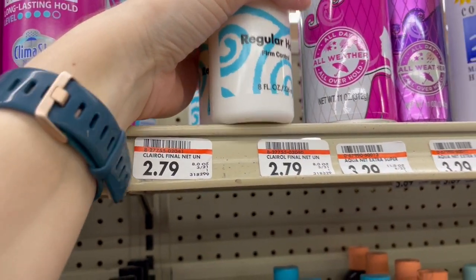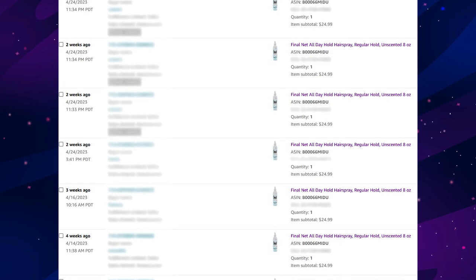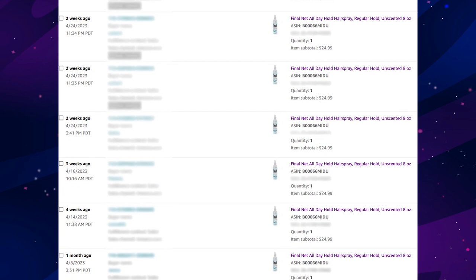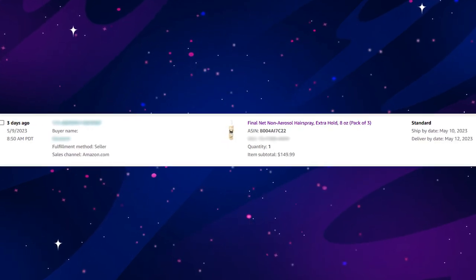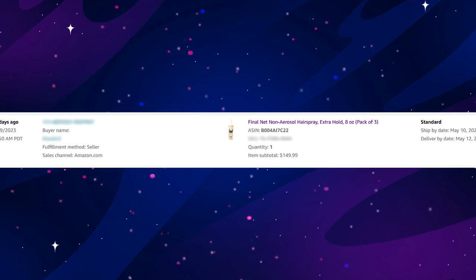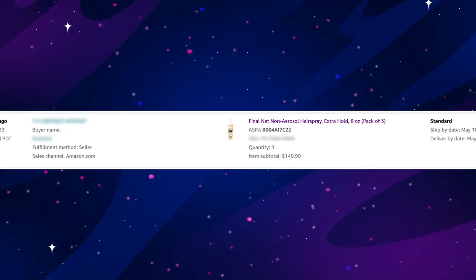The blue Final Net is now worth picking up — I'm currently selling them for $25. The yellows from last year keep going up in price; I sold a three-pack of remaining ones for $150. So maybe the blue ones will be worth hanging on to too.